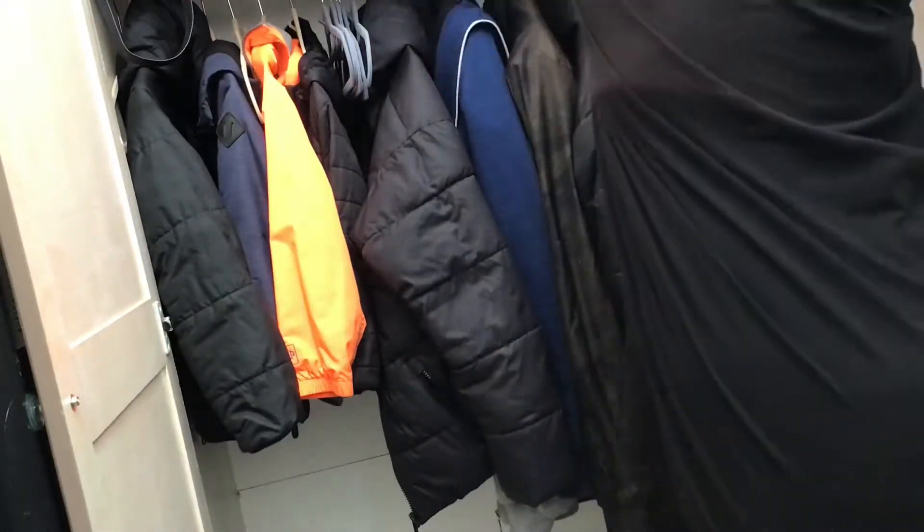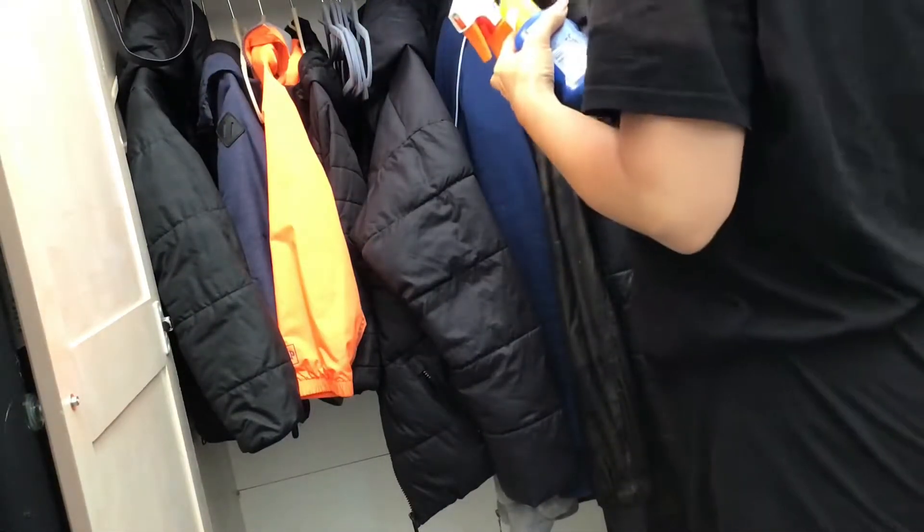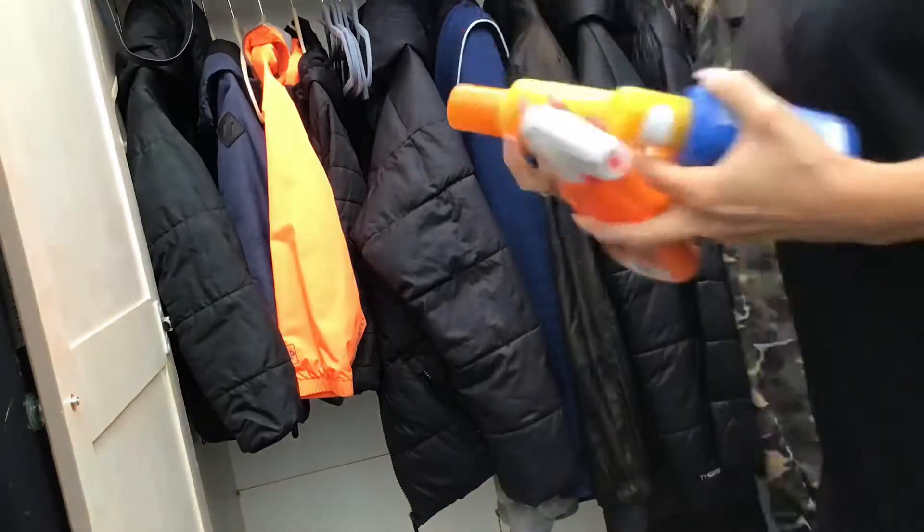I am putting away all the sun cream as it is the end of summer, which makes me just a little bit sad. Let me know in the comments — do you like summer or do you prefer autumn?